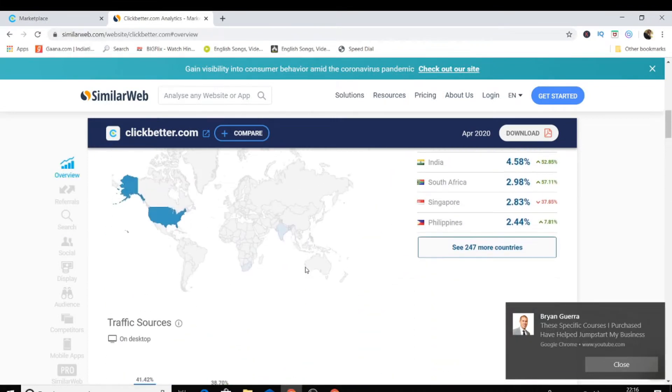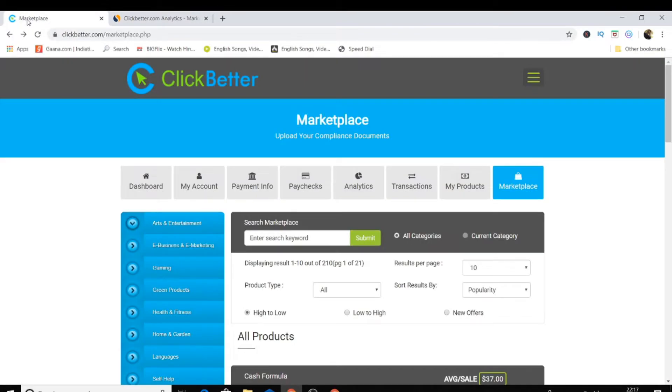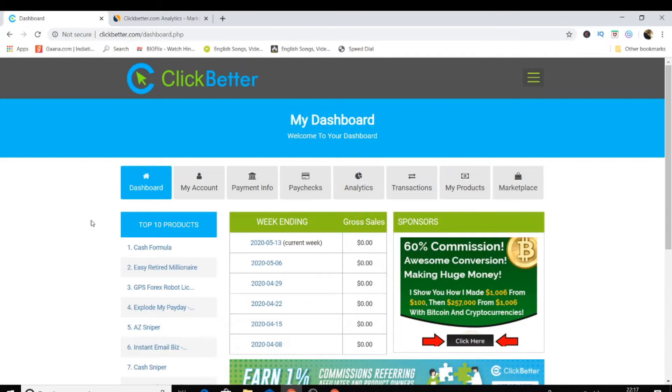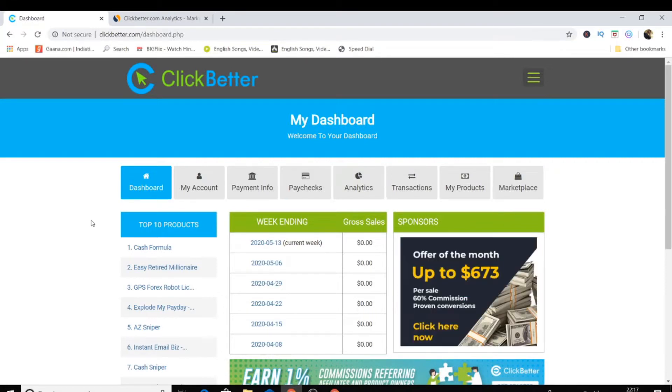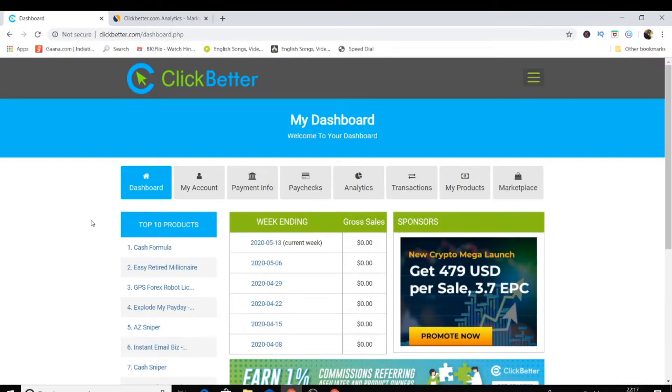Let's check out what type of products are on this affiliate network, how you can promote them, and what the user interface looks like. The best thing about this network is easy approvals. I signed up just two hours ago and was approved instantly. Beginners who struggle to get accepted on other networks won't face that problem here.